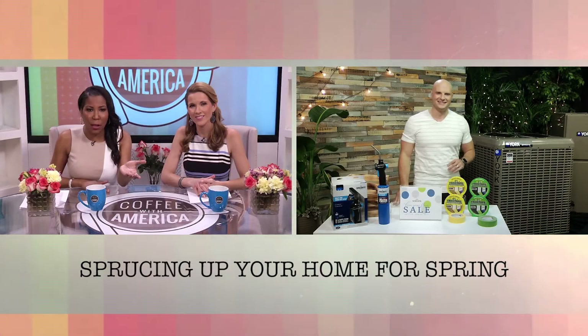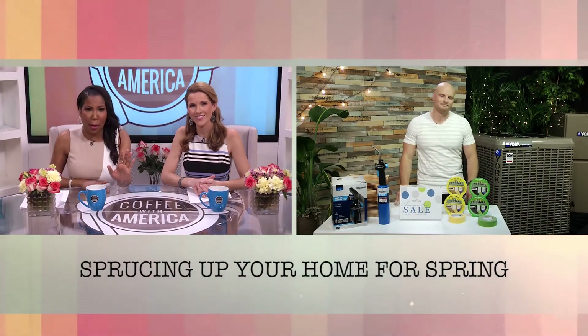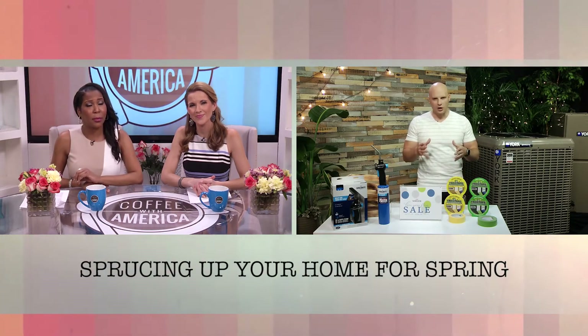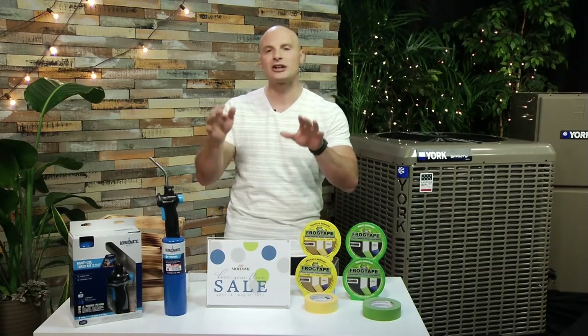What's a spring home project that we might not really think about but is really important? One of the projects on the interior of the home that typically gets put in place out of order is flooring. A lot of people get so excited about buying a new chair or couch or decor items, and then they pick flooring second — but it actually makes everything more complicated. I've done over a thousand projects in the last 10 years and found that picking flooring first is one of the easiest ways to make sure your project goes completely smoothly.